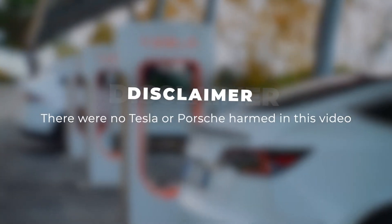Disclaimer: I did not do anything illegal. I just read up stuff online. I did not do anything illegal. So suffice to say, there were no Teslas or Porsche Taycans harmed during the making of this video — we just did what the researchers have already disclosed on the internet.